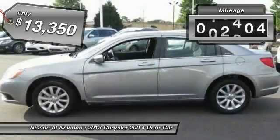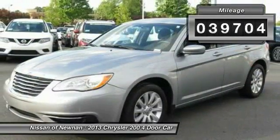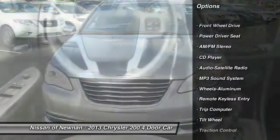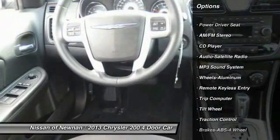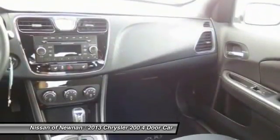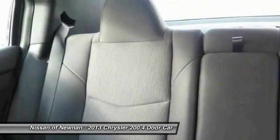Some of this vehicle's great options include traction control, anti-lock braking system, air conditioning, front HomeLink garage door opener, power steering, cruise control, aluminum wheels, floor mats, AM FM stereo radio, and rear defrost.